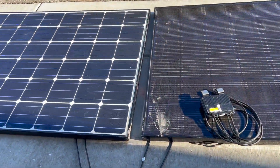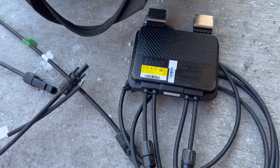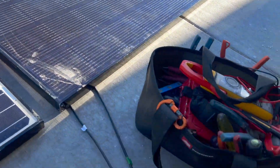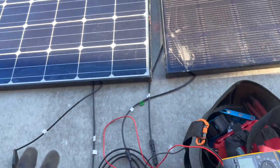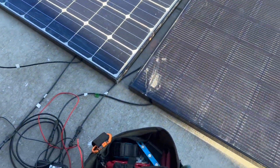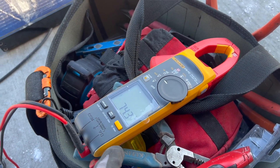I have two solar panels right here that are in direct sunlight. Both of them are producing about 40 volts. I'm going to take the Tygo TS-40 optimizer and plug in one of the panels, then plug the optimizer into the other panel. We've got a rat's nest of wires here, but essentially what we have is two panels in series and we're measuring the voltage. Each panel is producing about 30 to 40 volts and together we have 74.3 volts.